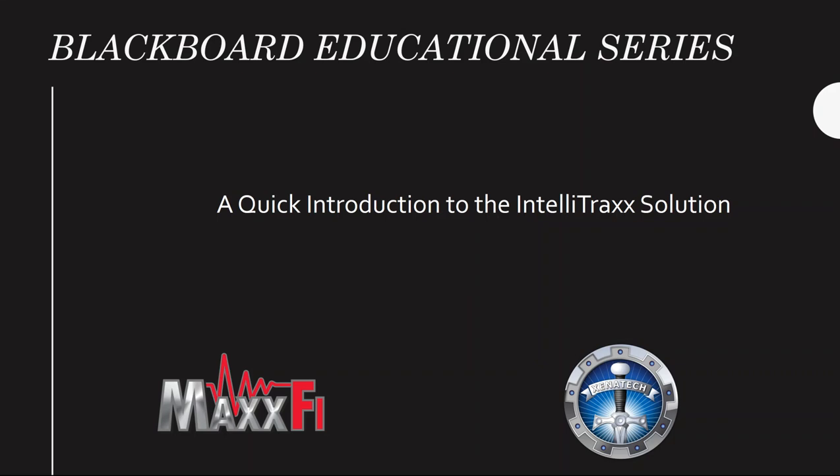Welcome back to another Blackboard series educational video, brought to you by Maxfy and Xenotec, proud innovators of the IntelliSuite product line. The purpose of this short video is to provide you a high-level introduction of the IntelliTrack solution by introducing the collaborative companies involved and the hardware and software they provide to the solution. Let's get started.